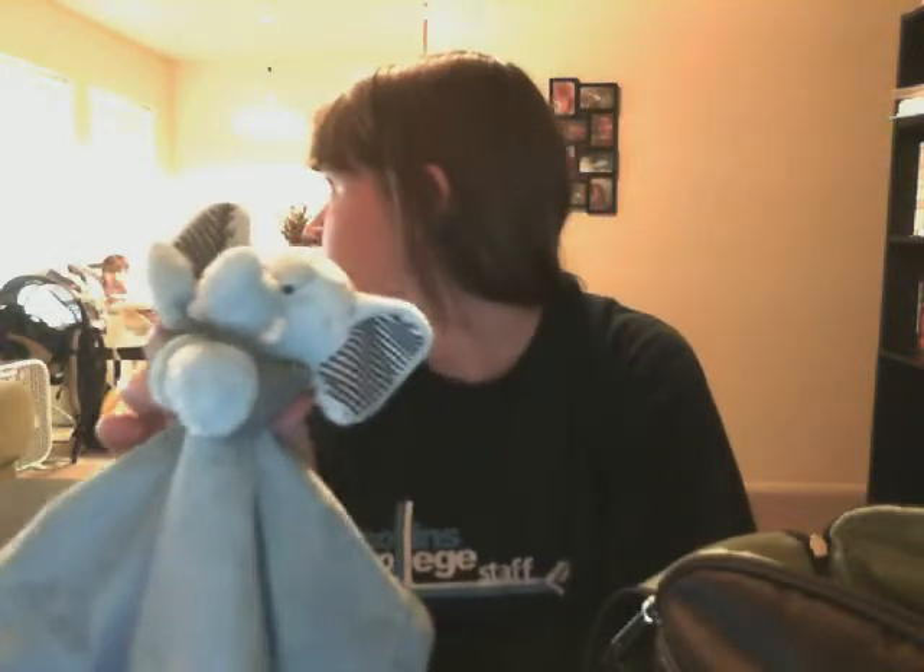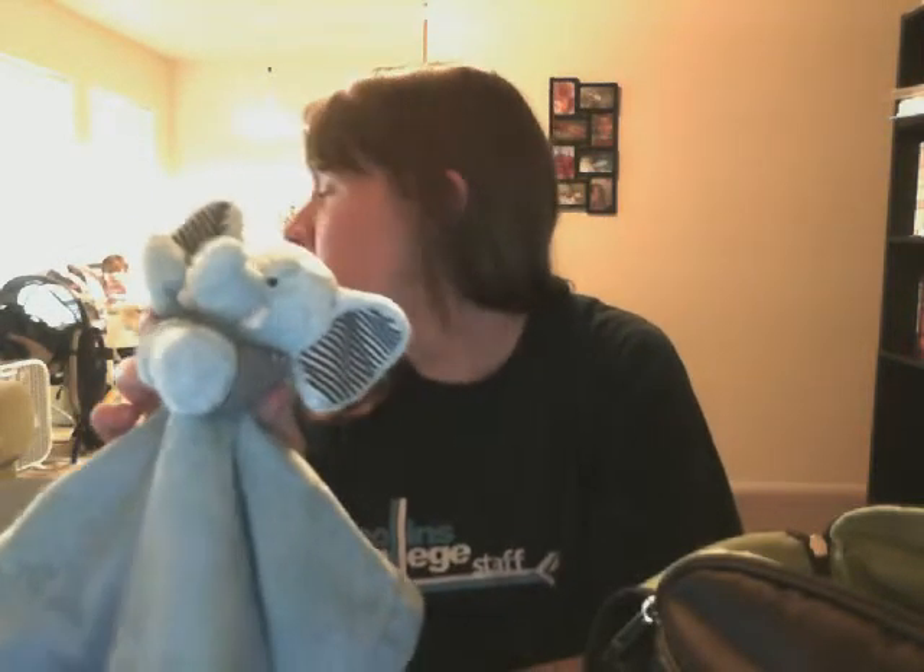And then we packed his little elephant, just like we did with Ava's — we had her pink one inside too. We had it for her as well.